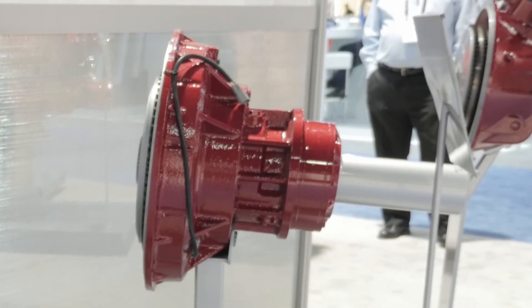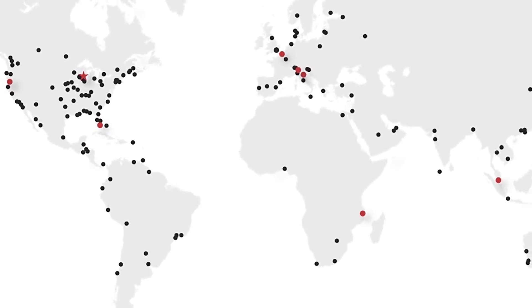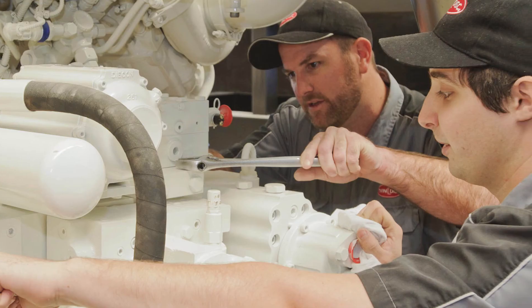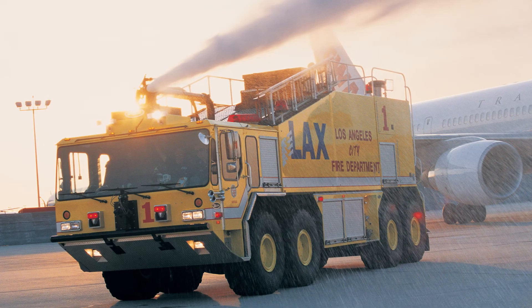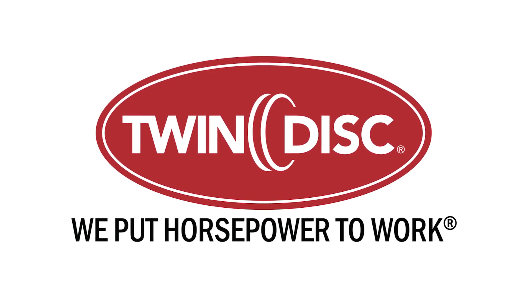We are also a global manufacturer with worldwide service and support. OEMs that make their machines don't just stay local to the US — they ship them worldwide, and OEMs rely on our global service and support to service the machine no matter where in the world it goes. We are a custom manufacturer of power transmission equipment. If you have a unique application, we will certainly work with you to come up with a design that fits the unique needs of your machine. TwinDisc — we put horsepower to work.